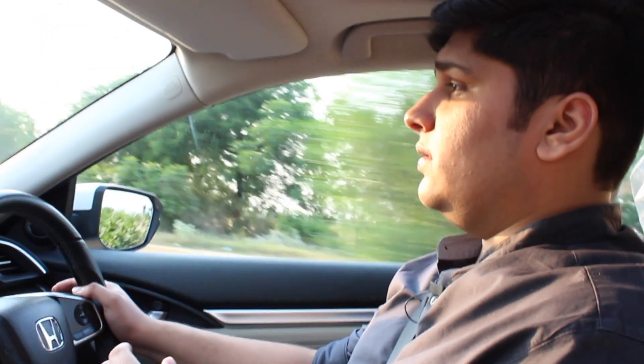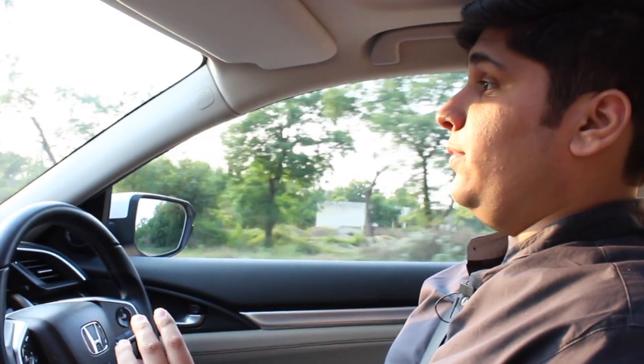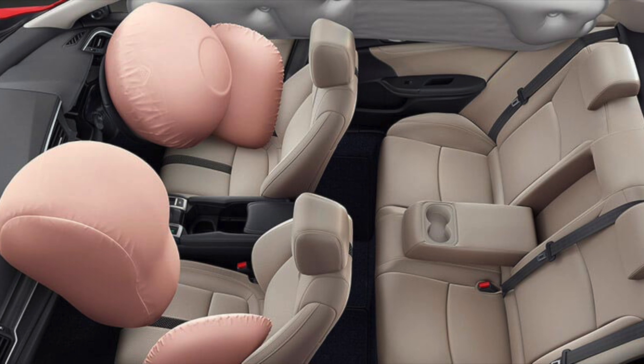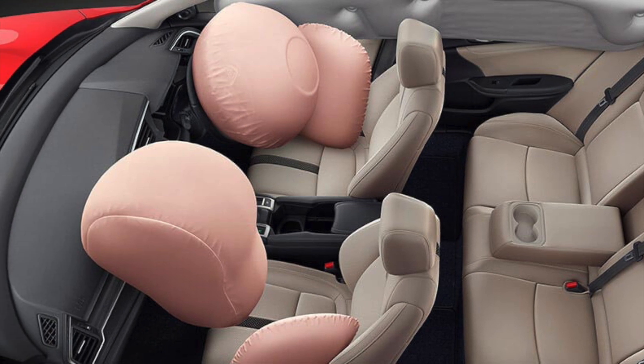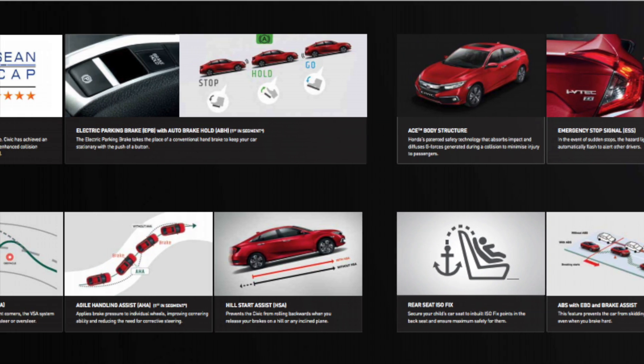The old Civic was notorious for poor fuel economy and India started to ask questions. This car returns 16 kmpl on petrol and around 25 to 26 kmpl on diesel as Honda claims — which is really out of this world. The 2019 Honda Civic also achieved 5 stars in Asian NCAP crash testing, and it comes with 6 airbags, ISOFIX mounts, and ABS with EBD as standard.